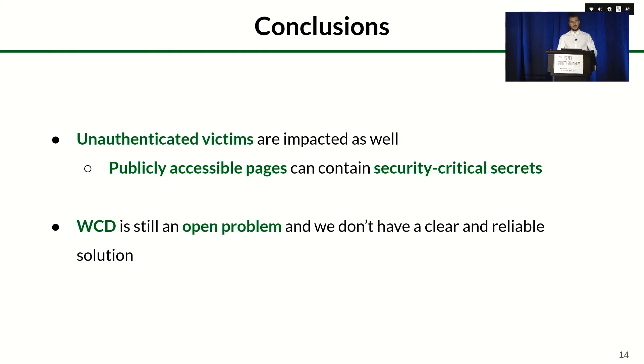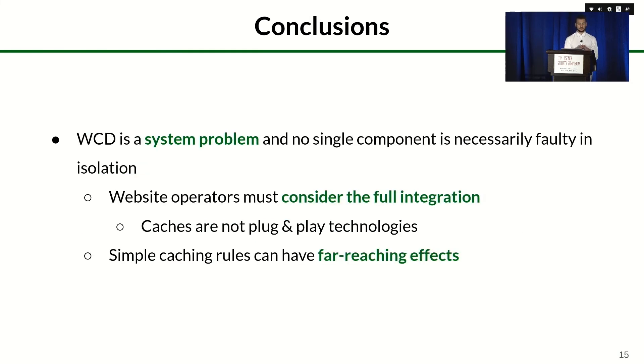To conclude, we showed that unlike previously considered, unauthenticated victims are also impacted, and publicly accessible pages can contain security-critical secrets valuable to attackers. Testing against unauthenticated victims is an effective approach for finding vulnerabilities affecting authenticated users, without the hassle of a marker-based setup process. Web cache deception remains an open problem with no clear reliable solution, but we offer recommendations: it is a system-level problem where no single entity is solely at fault, so website operators must consider the full integration of all components, especially those managed by third parties such as CDNs. Web caches are not plug-and-play technologies.